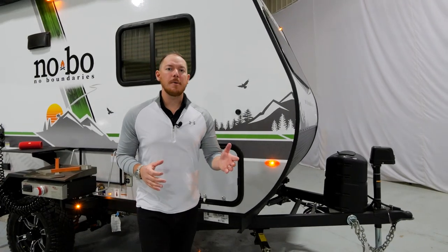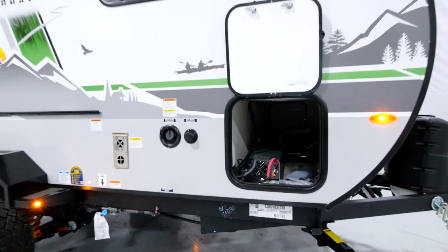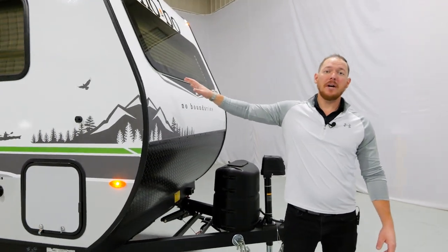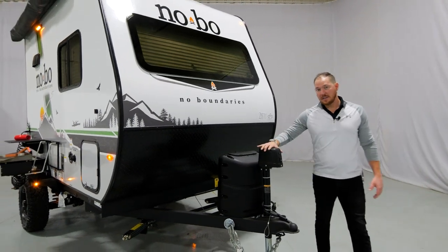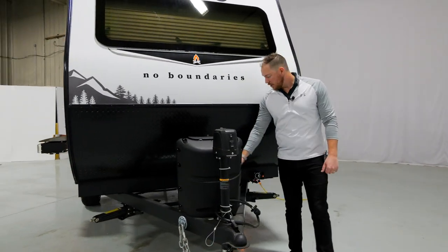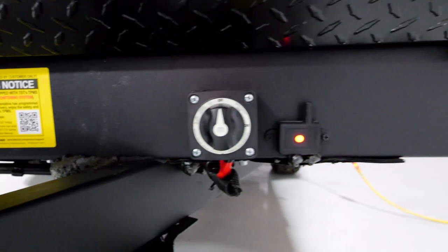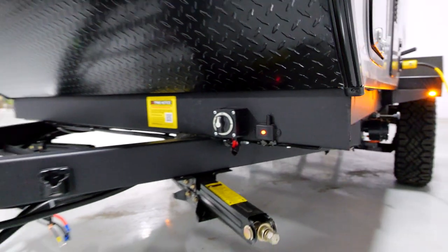Moving to the front end of the camper, you will notice a nice large pass-through storage system and a very large 60 by 22 full panoramic front windshield. Power tongue jack is standard equipment, along with a battery tray that will hold two batteries, our standard battery disconnect system, and the wireless receiver for the standard TPMS system.